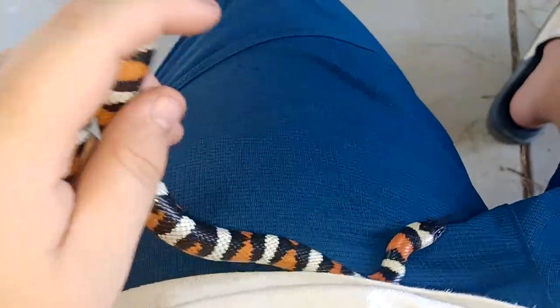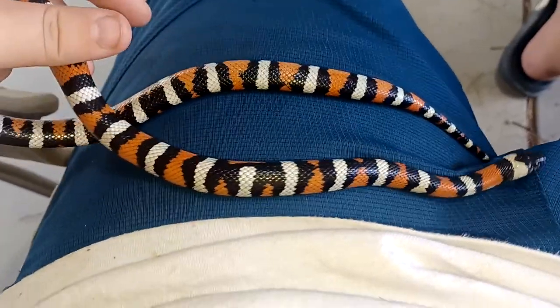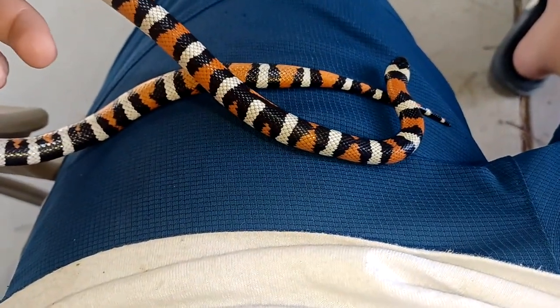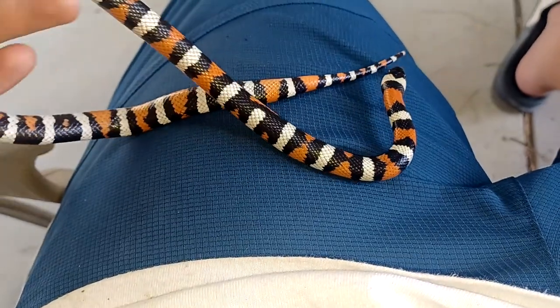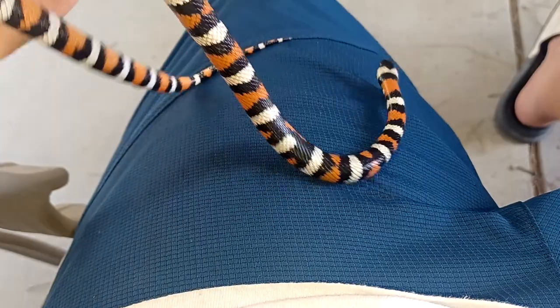I'm guessing these things are pretty common around here. They eat rodents. They're really good for pest control. Just an amazing snake.